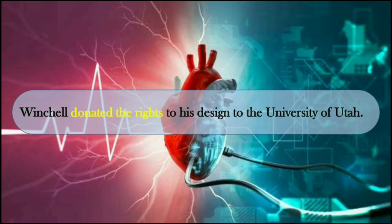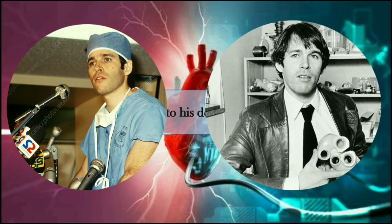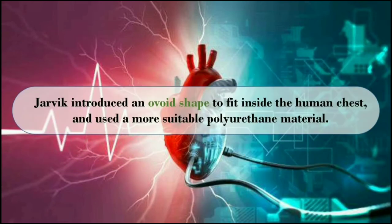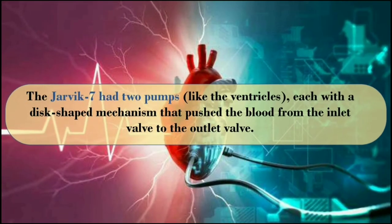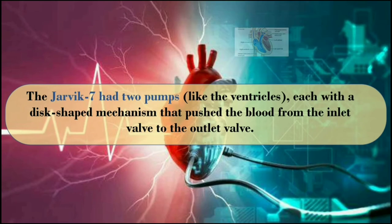Winchell donated the rights to his design to the University of Utah, allowing Robert Jarvik and others to build an artificial heart dubbed the Jarvik 7. Jarvik introduced an ovoid shape to fit inside the human chest and used a more suitable polyurethane material. The Jarvik 7 had two pumps, like the ventricles, each with a disc-shaped mechanism that pushed the blood from the inlet valve to the outlet valve.